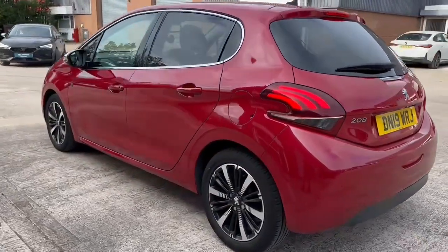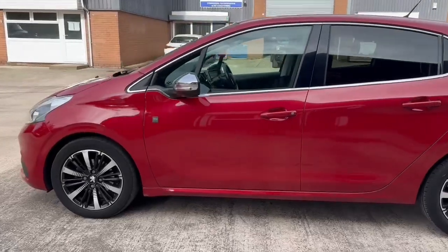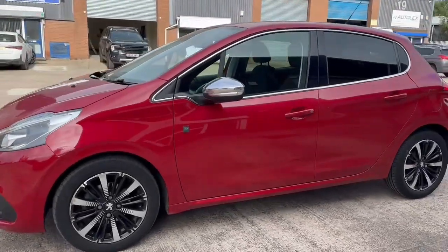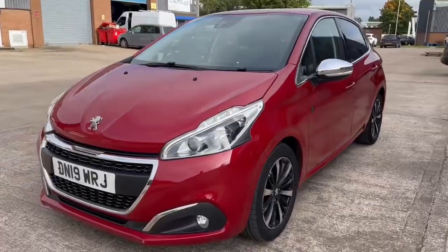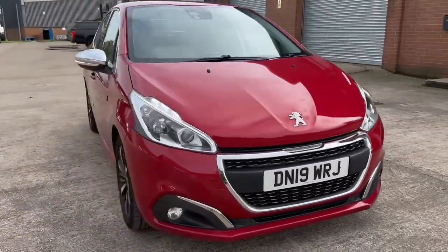On the rear of the vehicle we have the sleek looking tail lights along with chrome badging across the vehicle's boot lid and the stylish dark tinted rear privacy glass. We also have the contrasting door mirrors along with the sleek looking LED headlights and stylishly finished black and chrome front grille.